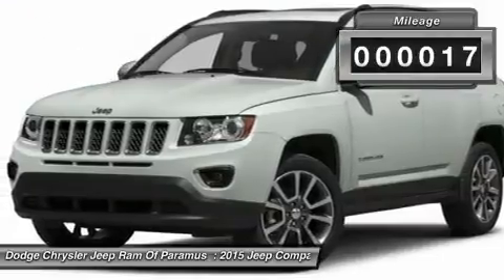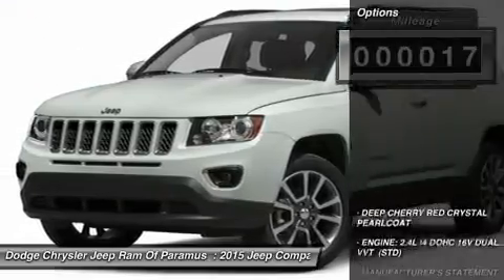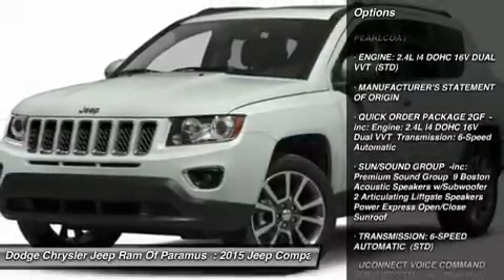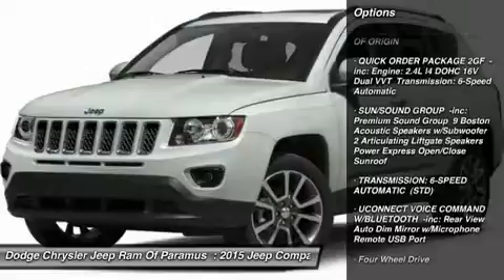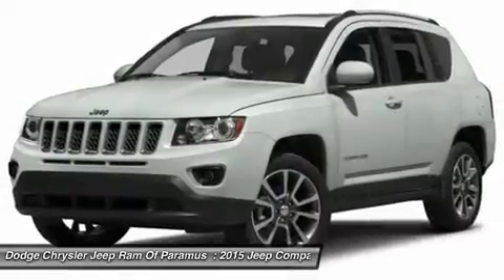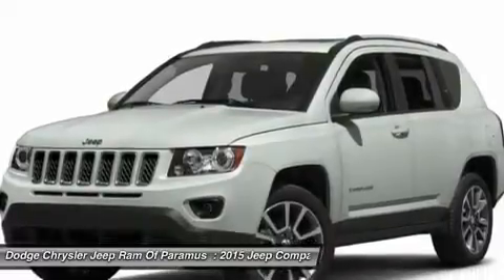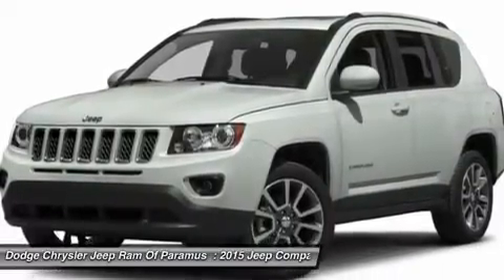This vehicle has less than 100 miles. Here are some of this vehicle's great options: anti-lock braking system, keyless entry, steering wheel audio controls, leather-wrapped steering wheel, adjustable steering wheel, power steering, hard disk drive media storage, four-wheel disc brakes, floor mats, and aluminum wheels.